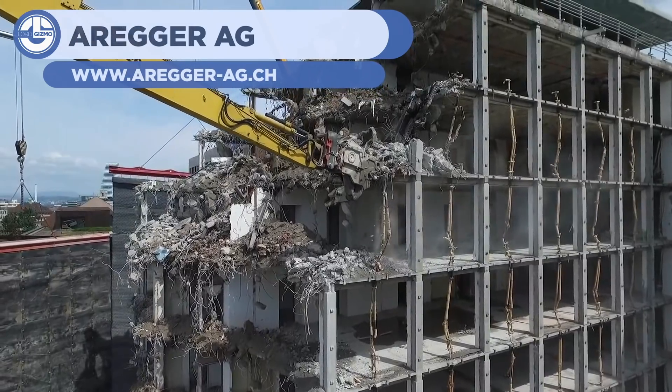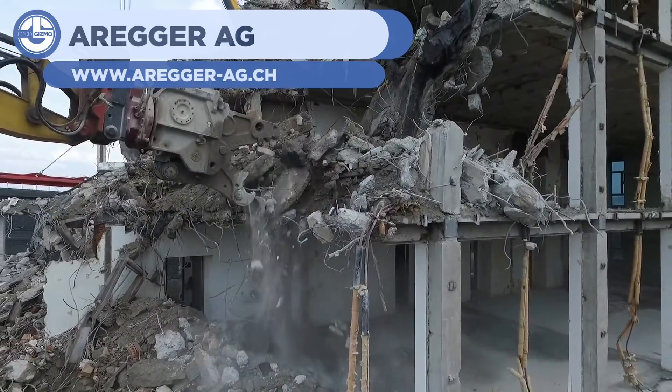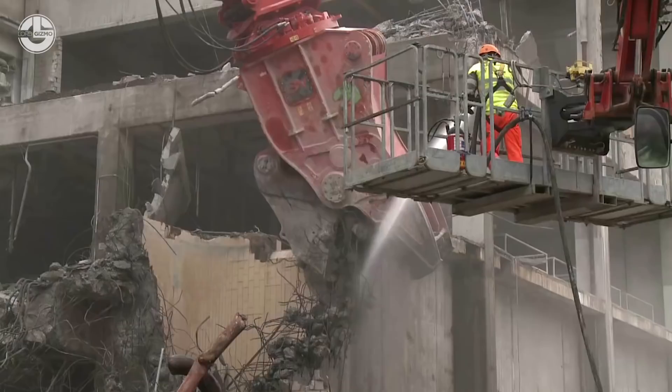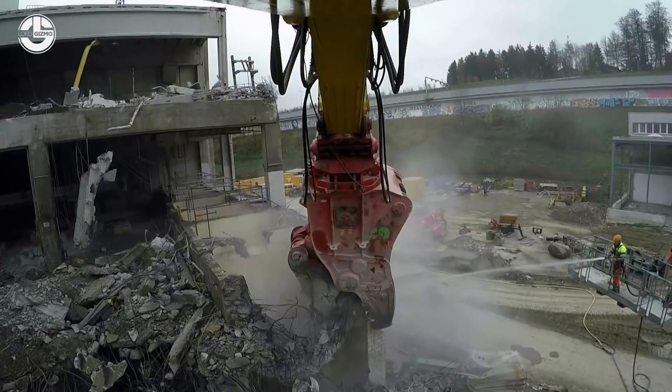The second clip on our list comes from Ereger AG, showing the demolition of an old structure. Not all buildings are made equally, and while some are easily demolished — be it that they're made out of wood or it's otherwise simple to use explosives to detonate — some projects simply can't be handled the same way and need specialized equipment.